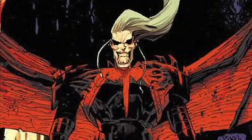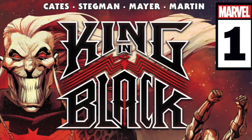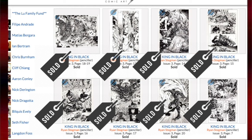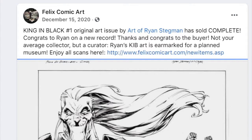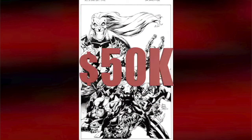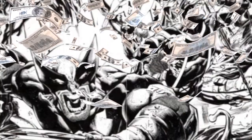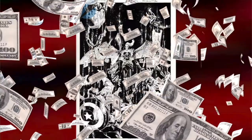The King in Black — I don't know exactly what it is about this storyline, but collectors are losing their minds, buying up all the original art as soon as it hits the web. I started taking notice when Felix sold the first issue complete for King in Black by Ryan Stegman for a jaw-dropping $50,000. I think that set the record for a modern art book sold complete.